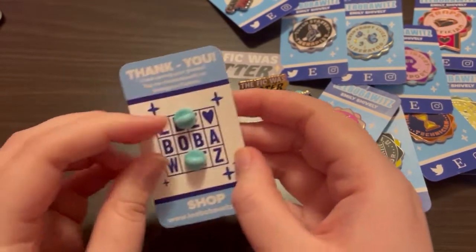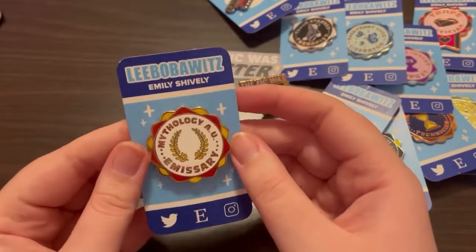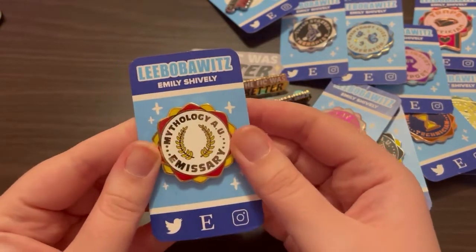She also has a Patreon and all that stuff, but I'm just going to link the Etsy shop because this is already going to be a video with lots and lots of links. Let's do a box — I have one more bag but lots of boxes, so we're going to do this box.